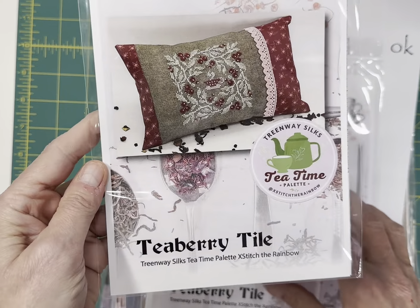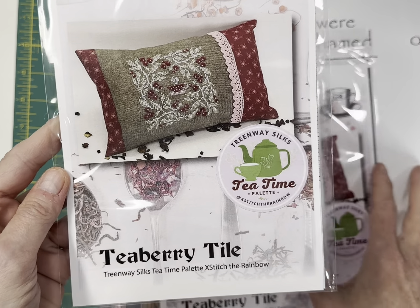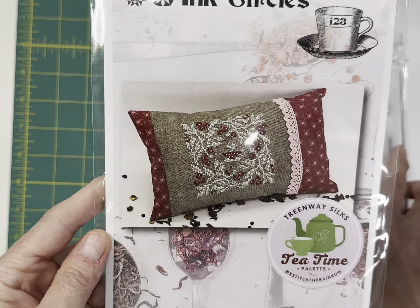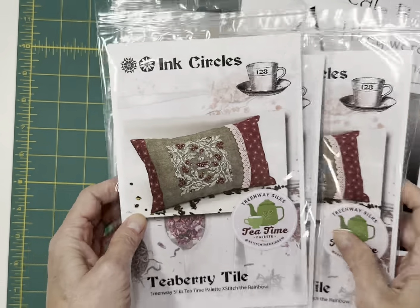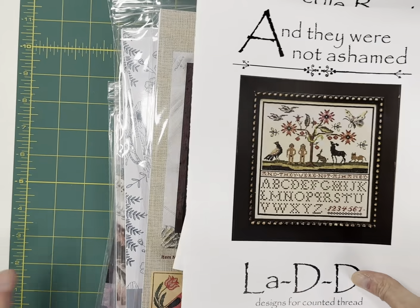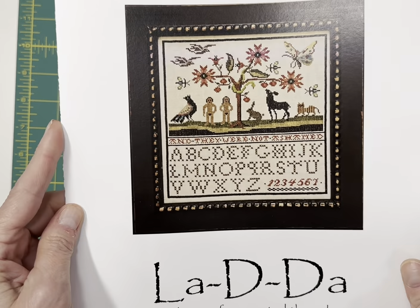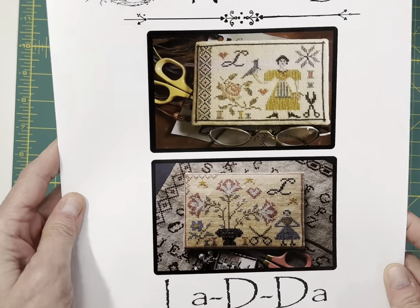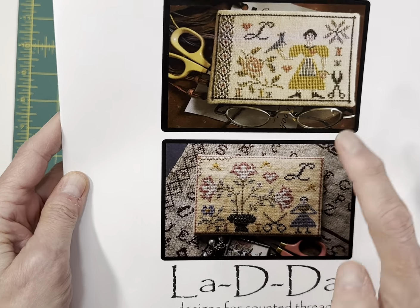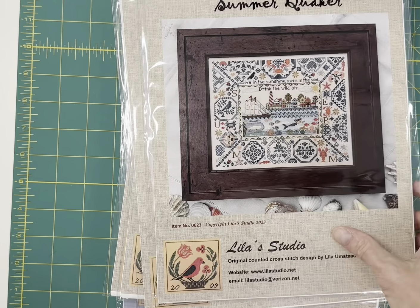Ink Circles Tea Berry Tile — this is another one in the Cross Stitch the Rainbow that uses the Tea Time Palette series. I really like this one — it's nice and delicate and it's got a little tiny tea cup in the center. And They Were Not Ashamed by La Di Da — this is the Adam and Eve sampler. I just have one of these left. Needle Book Needle Book by La Di Da — you get the designs for both of these needle books. I just have one of those left.